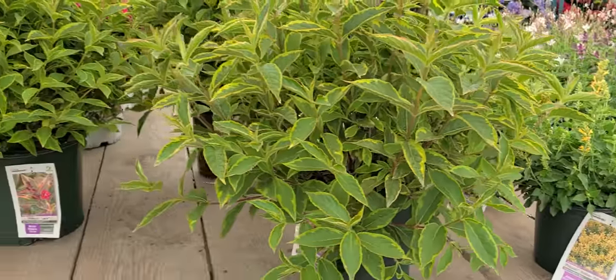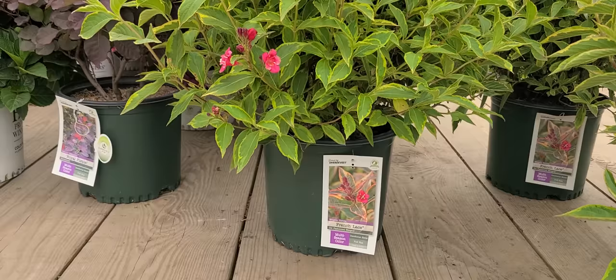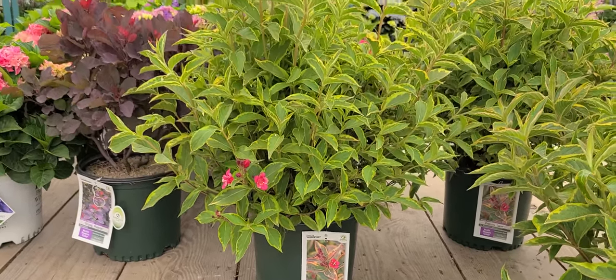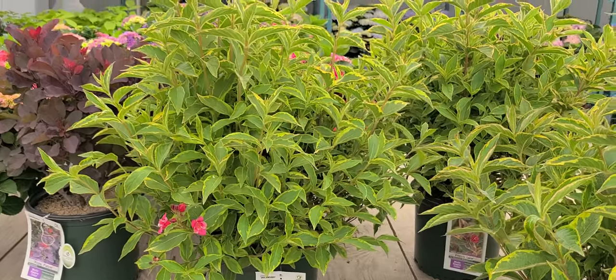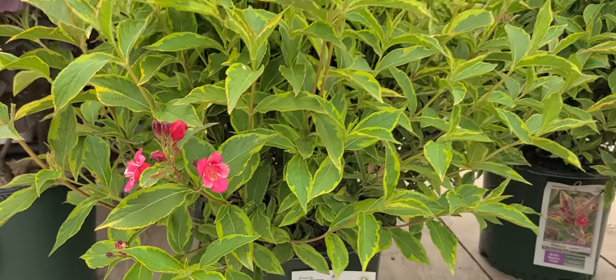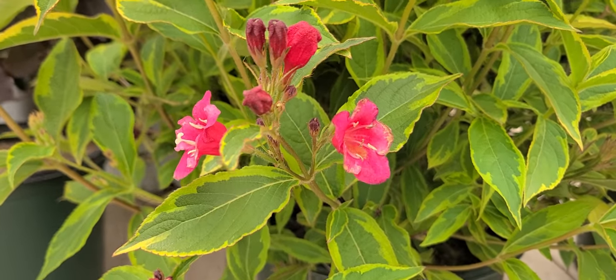Here on this wagon we have some beautiful variegated Weigela French Lace. This is a variety that occurred as a sport at André Briant's nursery in France in 1989. It's a sport of a very well-known old reliable English variety called Bristol Ruby.